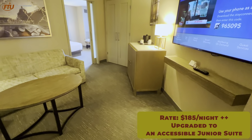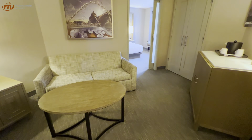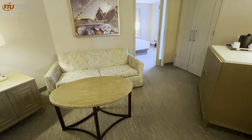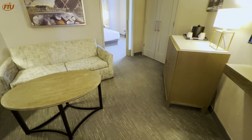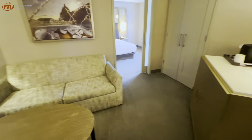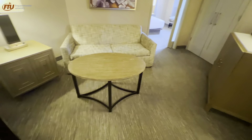I'm staying here in a junior suite, upgraded as a Globalist. I was actually pre-upgraded through the app to a corner room, but I asked at check-in if they had any suites available. They did have a junior suite. The main difference, according to the receptionist, is there's a separate living area here, whereas the corner king room is just one large room.